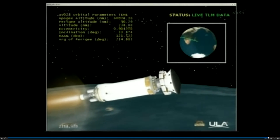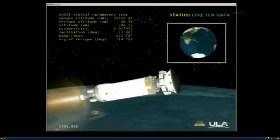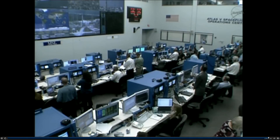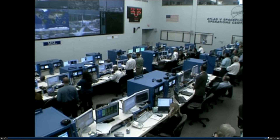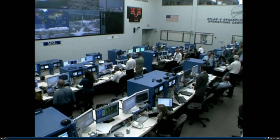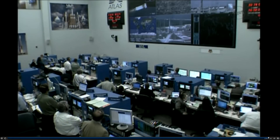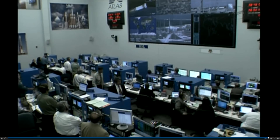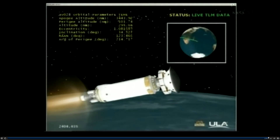Coming up on one minute, D'Amico too. This is the control room in the Atlas Space Flight Operations Center where engineers are intently watching the data come back from the rocket, in preparation for D'Amico. Twenty-two seconds, D'Amico too. Engine's operating normally.